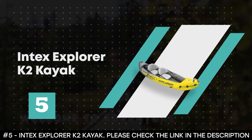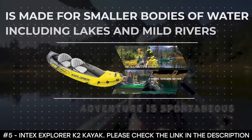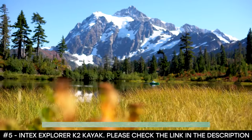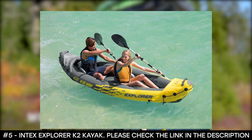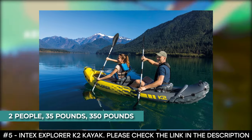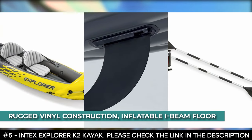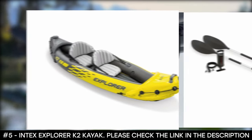Number 5: Intex Explorer K2 Kayak. The Intex Explorer K2 Kayak is made for smaller bodies of water, including lakes and mild rivers. It's comfortable for anyone, designed with an adjustable inflatable seat that has a backrest, and the cockpit is designed for comfort and space. It has a seating capacity for two people, weighs 35 pounds, and has a weight limit of 350 pounds. Made with rugged vinyl construction, it has an inflatable I-beam floor offering comfort and rigidity, plus a removable skeg for directional stability.